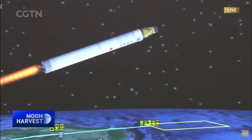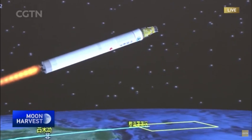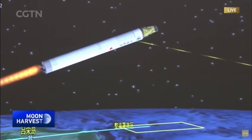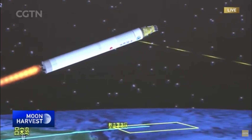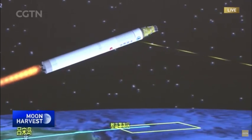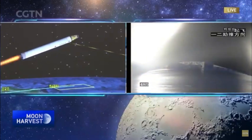The propulsion system uses liquid hydrogen as the fuel and liquid oxygen as the oxidizer. It has a very high specific impulse, so with little consumption of fuel it can provide much more thrust.